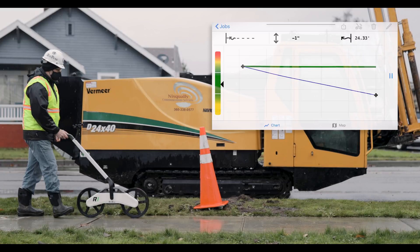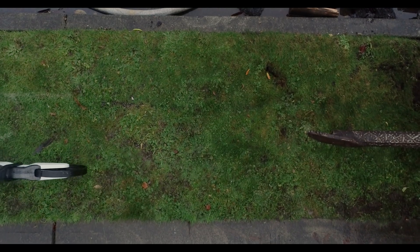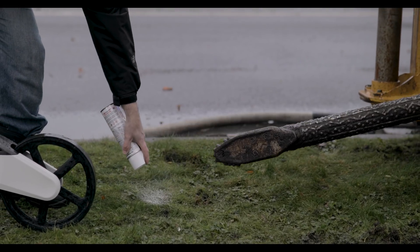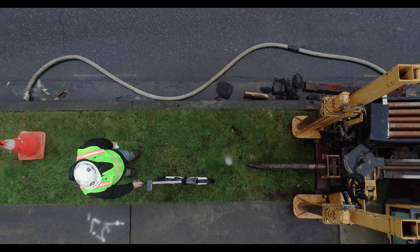A precise entry point ensures you can properly follow your bore plan without overstressing rods or missing your target. The setback calculation feature makes sure your HDD crew is always properly set up for success. TerraTrack does the math for you and removes the guesswork.